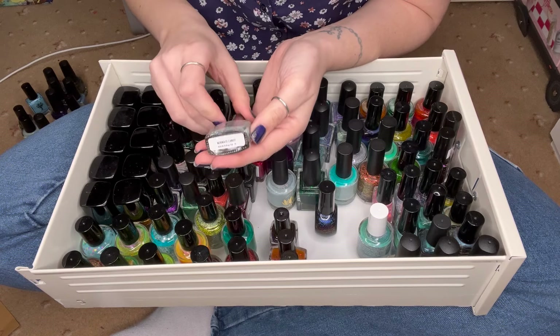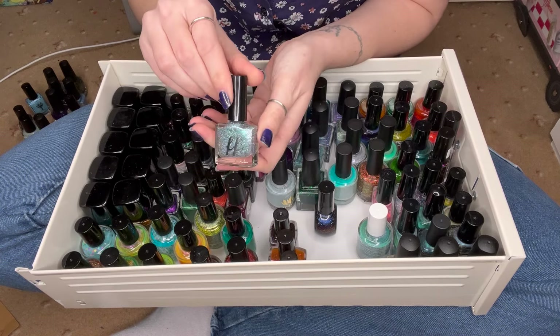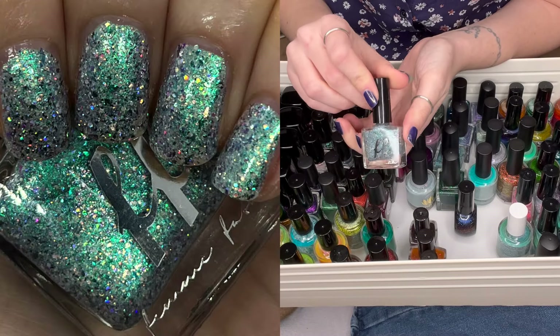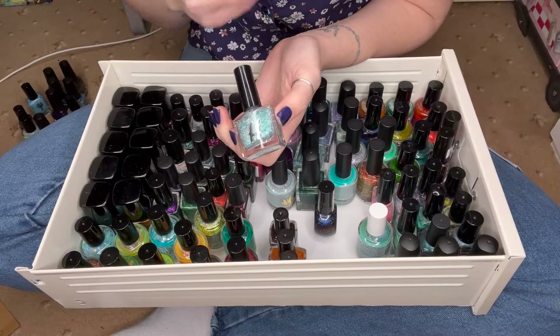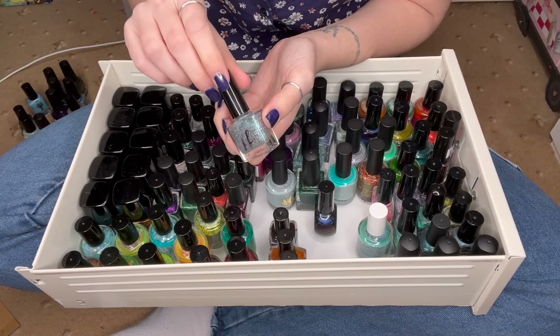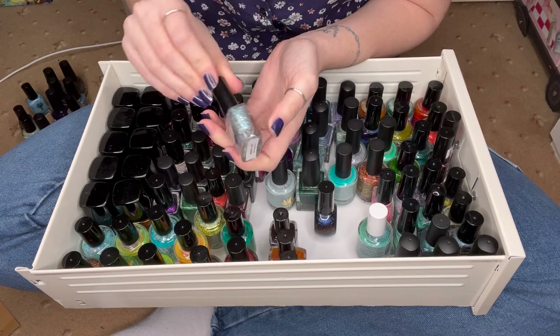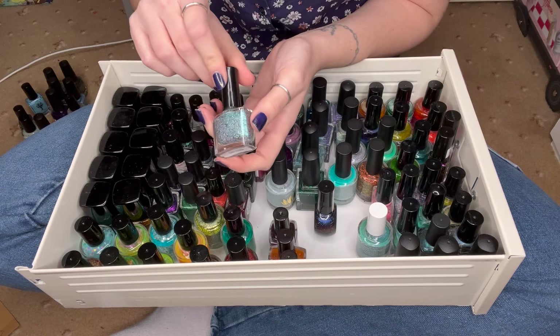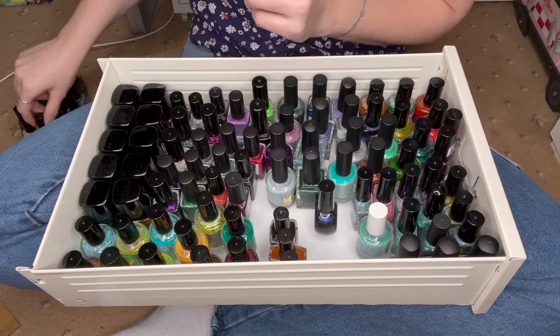And in the slightly newer bottle we have Mermaid Candy which is from Polish Pickup 2018. Funny story — I didn't actually order this one, I got it by accident, but I just got to keep it and they re-sent me out the correct one. It's just the most beautiful mermaid-y but also confectionery mixture. So that one was re-swatched.